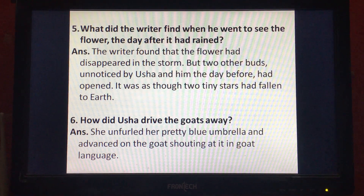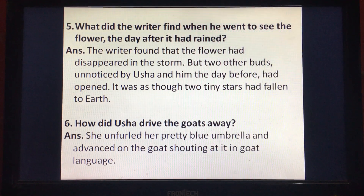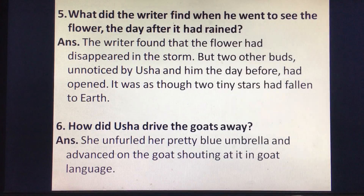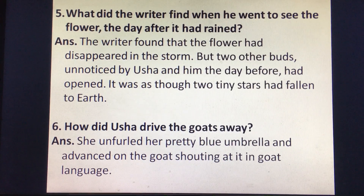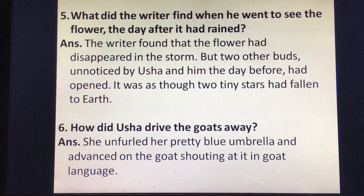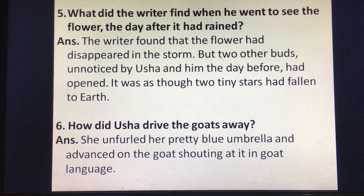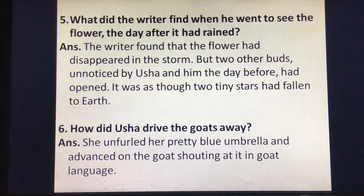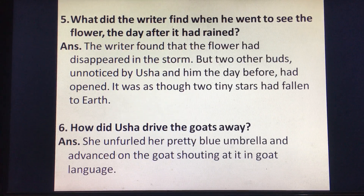Question number five: what did the writer find when he went to see the flower the day after it had rained? Answer: the writer found that the flower had disappeared in the storm, but two other buds unnoticed by Usha and him the day before had opened. It was as though two tiny stars had fallen to earth. Question number six: how did Usha drive the goats away? Answer: she unfurled her pretty blue umbrella and advanced on the goat, shouting at it in goat language.